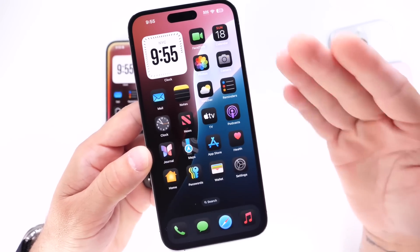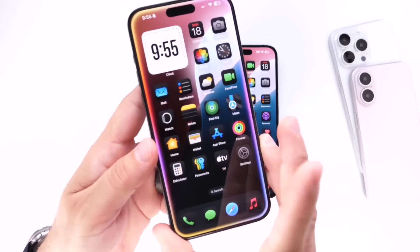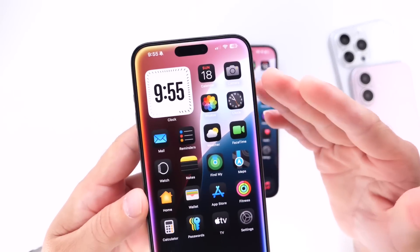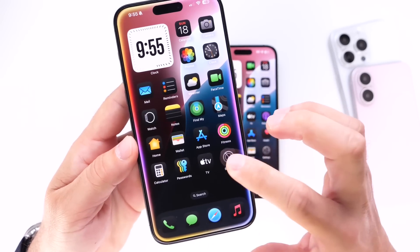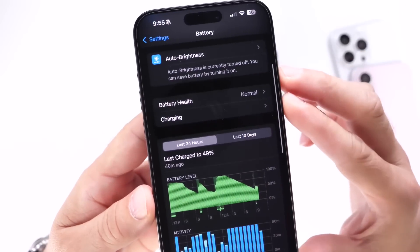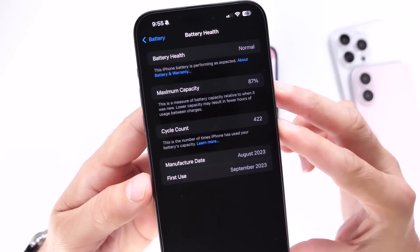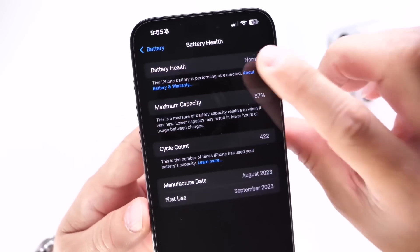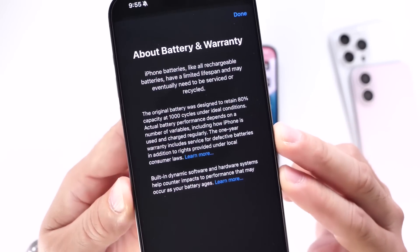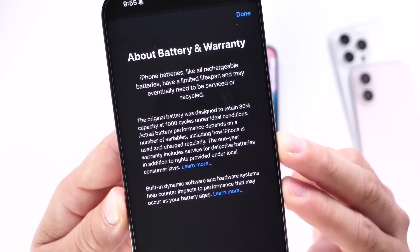Two years later the 14 Pro Max is still at 90% because I don't use it as my primary device — I test beta software on it, but my daily has been the iPhone 15 Pro Max. I used it from 2023 to 2024, through August 18th as you can see. The information is a little different on the iPhone 15 Pro Max — you have charging optimization options and then the battery health section, which gives a breakdown of what Apple mentions for this specific device.